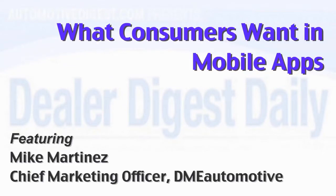This expert breaks down what consumers really want in the mobile application experience. We've spent a lot of time researching thousands of consumers about what they want out of a mobile app for car dealers.